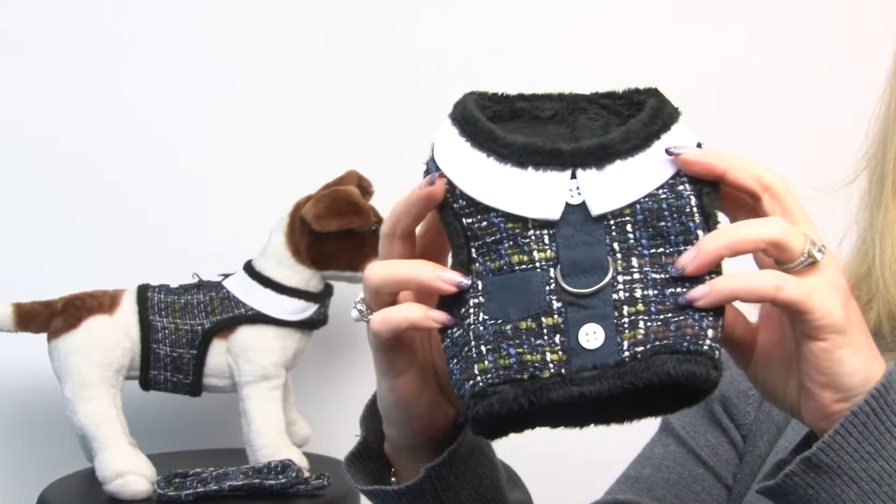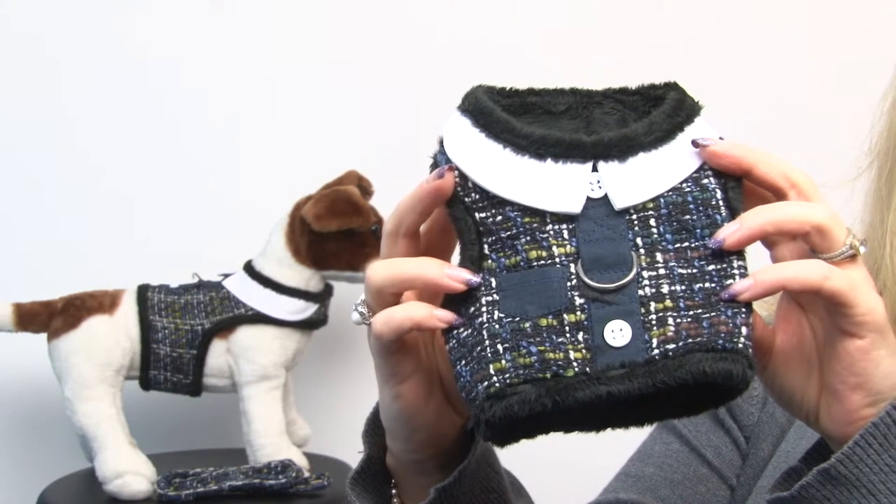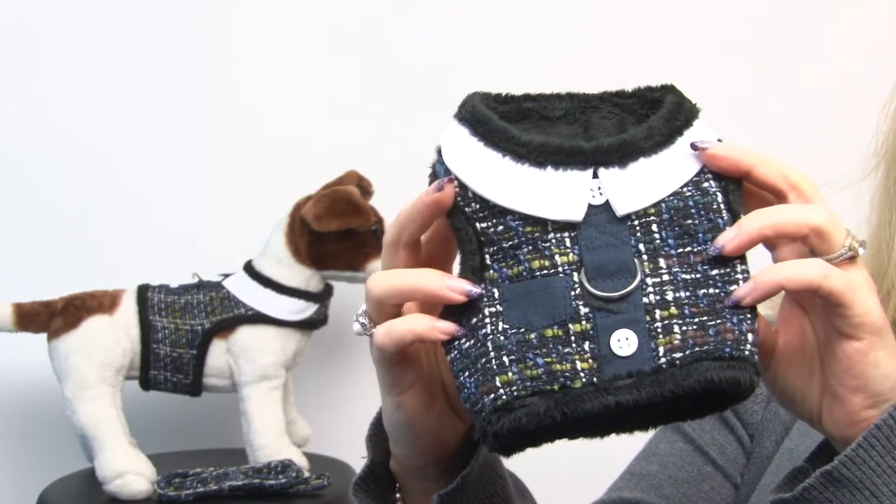I love the tweed because it features a beautiful navy, of course moss green, as well as nice browns — very earthy, beautiful, but classy.